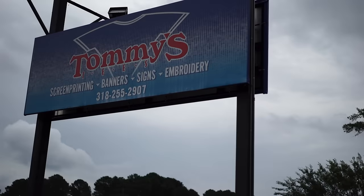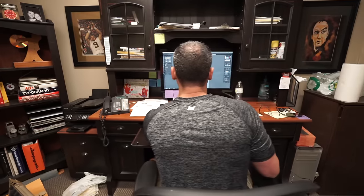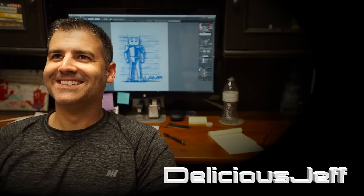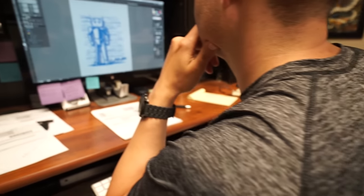I took a trip over to Tommy's Tees and met a good friend of mine, Jeff Smith — we'll call him G-man. He's a graphic artist and the owner of Muscle Club Apparel; you should check out his website, they've got some really cool stuff. I gave him a sketch of the design I wanted and he turned it into this.